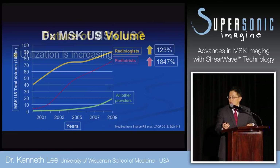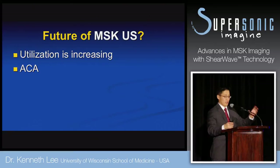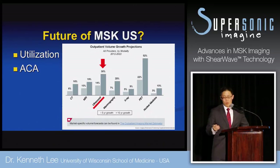What's the future of MSK ultrasound? Because utilization is increasing, the Affordable Care Act is shifting the landscape. Orthopedic surgeon training has been MRI-dominant, but that's flipping. An independent marketing group consulting for the Health Care Act projected a 14 percent growth in ultrasound over the next five years and a 30 percent growth over the next 10 years. Ten years ago people said musculoskeletal MRI is where it's at, but in the last three to five years, we're seeing a lot of interest in musculoskeletal ultrasound.